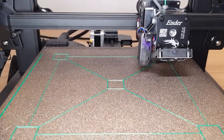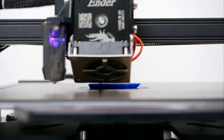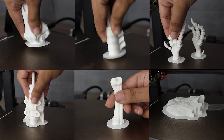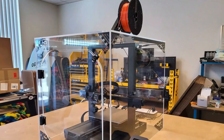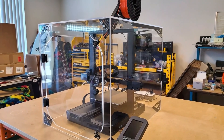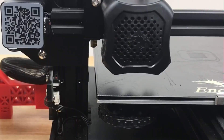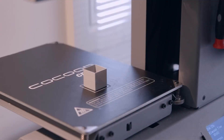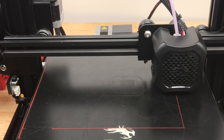Bed leveling in 3D printing is essentially making sure that the surface where you're going to print on is completely level. If the surface is uneven, your print could end up warping or not sticking properly, which can lead to all sorts of issues. Some people like to do it manually, using tools like feeler gauges or a piece of paper to measure the distance between the build platform and the nozzle. Others use sensors and software to automatically level the bed as they go.